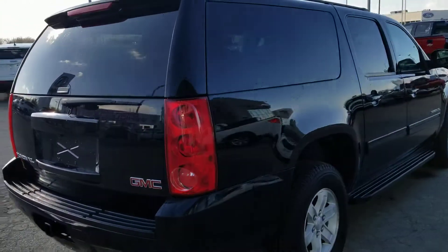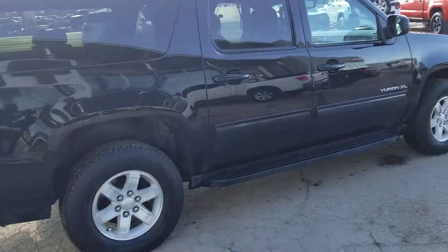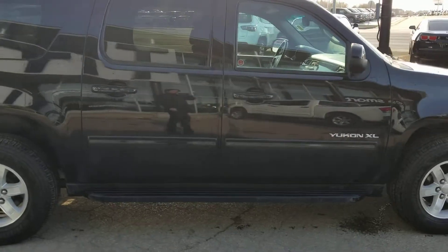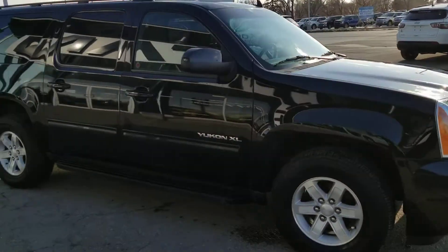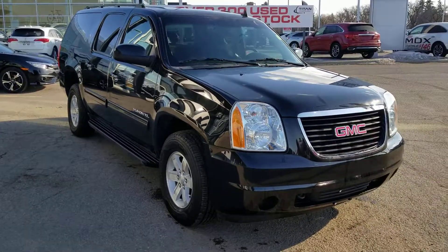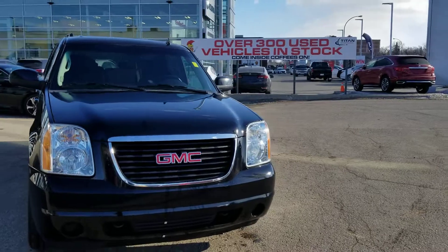I know this time of year is extremely busy for a lot of our customers — we want to make this as easy as possible. So if you do need additional information before you come in and test drive it, please just simply give me a call or shoot me a text at 306-537-3970. And if we do get a chance during your visit, we'll also send you and a guest to sunny Las Vegas for three days and two nights.